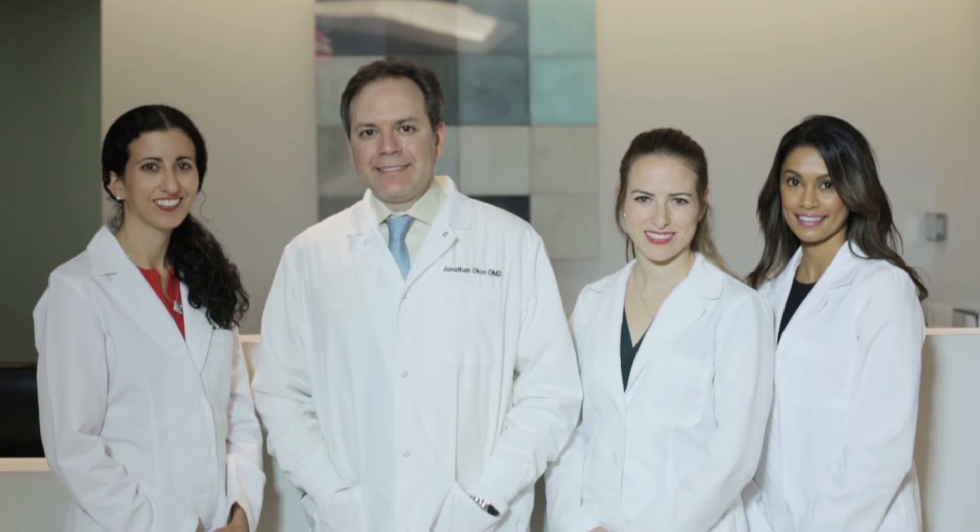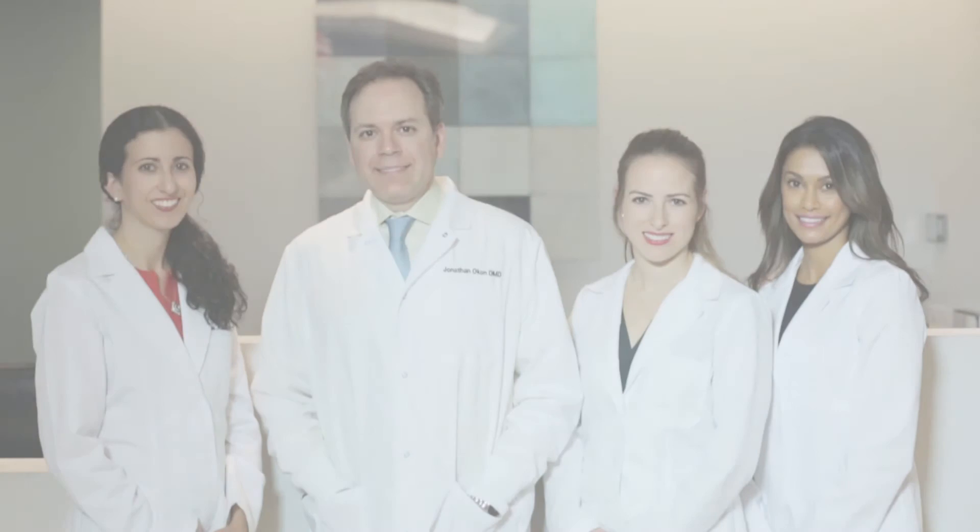If you would like to make an appointment, please give us a call or visit our website at madisondentalpc.com. We look forward to meeting you.